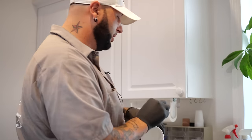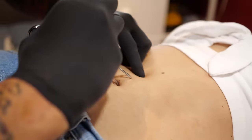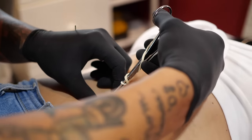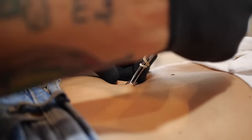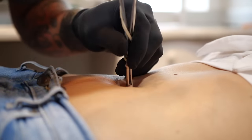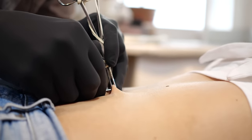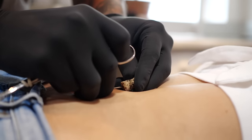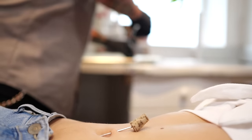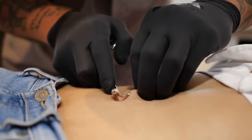Now the next step — we're going to squeeze the tissue together and put the needle through. It's not a very painful piercing at all and it's very, very quick. Take a nice big breath in, big breath out. One more time, big breath in, big breath out. And that is it. Now the next step is the jewelry, which really is not bad at all — it'll just slide right through, just like that.